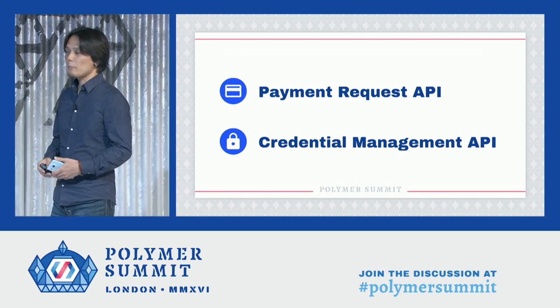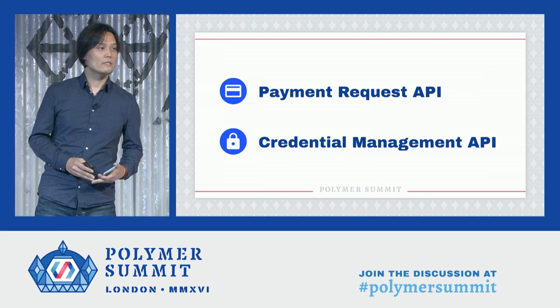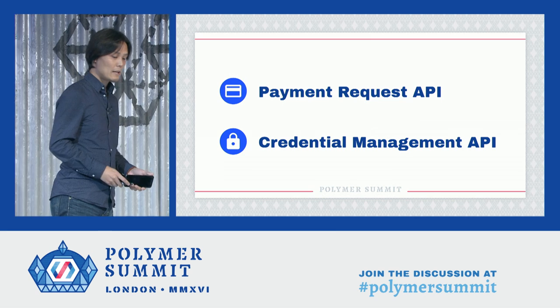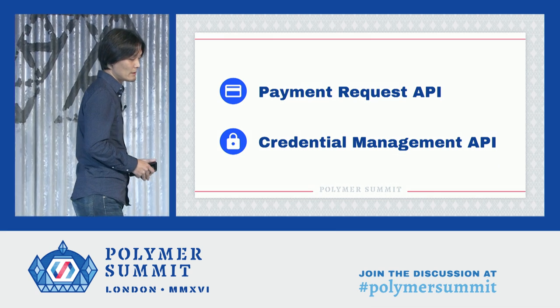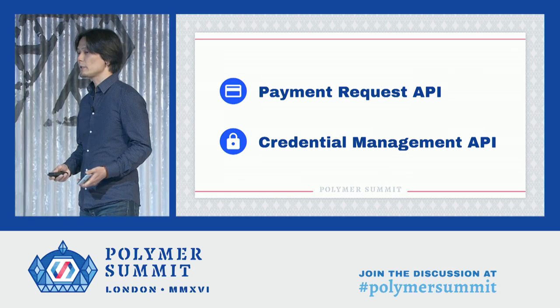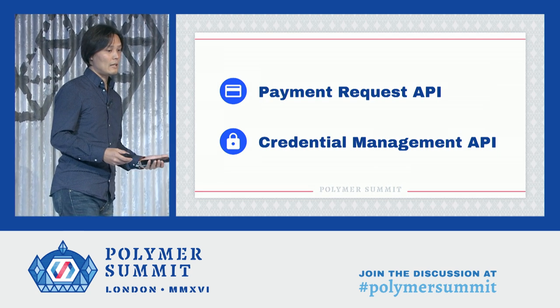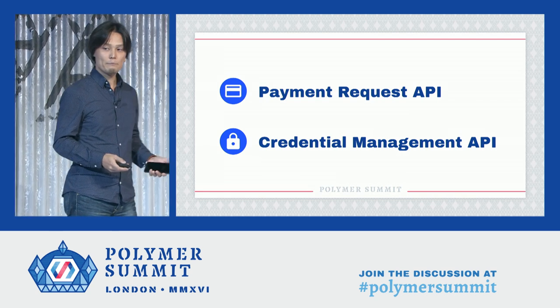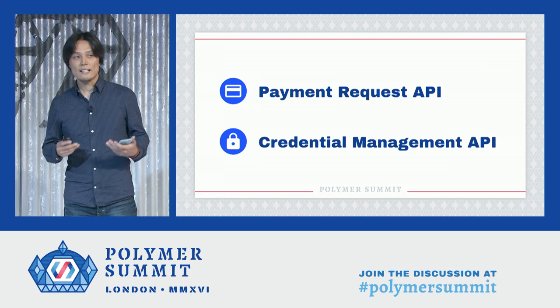In order to overcome this situation, web platforms have come up with two new APIs: Payment Request API and Credential Management API. What I'm going to do now is show you a demo website which we introduced at Google I/O called Polymer Shop, and how we integrated Payment Request API and Credential Management API to play nice together.